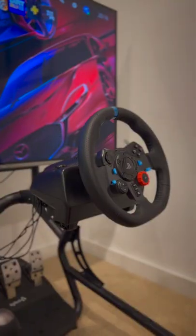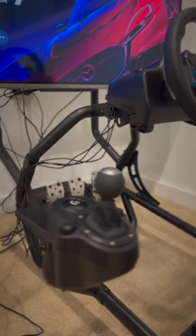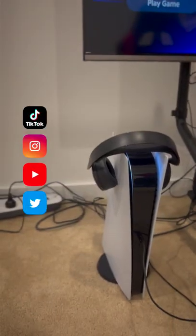And to finish it off, I've recycled my old Logitech G29 that I've had for years. And yeah, the PS5 just sits on the ground.